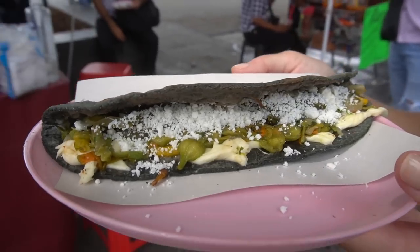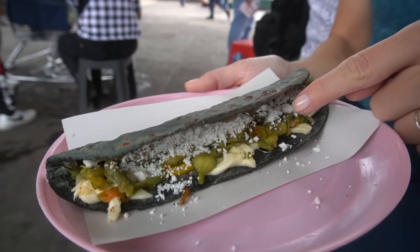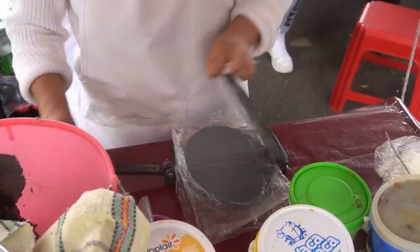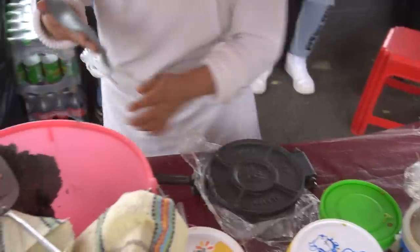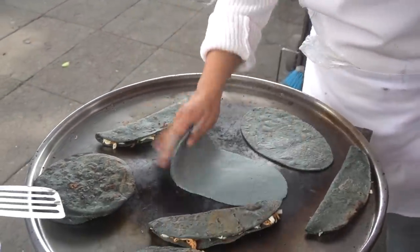I've got my masterpiece of a quesadilla here. I ordered it with cheese and flor de calabaza, which is a squash flower — the blossom from a squash. I don't know that I've had this or even heard of this before coming to Mexico. It's got fresh cheese and also nopales, which I don't know if that's typically on a quesadilla, but I'm here for it. All smushed on a handmade blue corn tortilla. It's beautiful. Almost too beautiful to eat, but not quite.